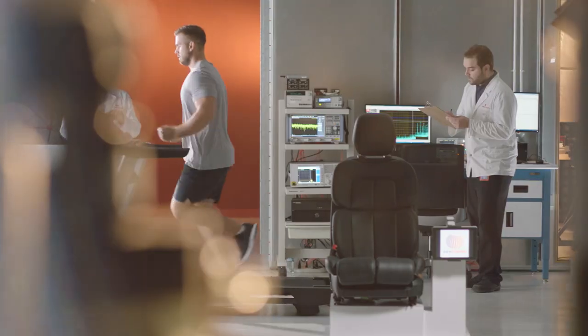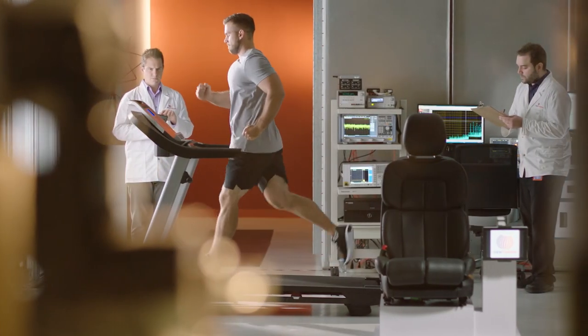The GenTherm ClimateSense solution is so revolutionary that we have teams of engineers studying human thermophysiology, so we can make sure that the products we develop are optimized to deliver thermal energy to the person. Thermal physiology is a core of our development.